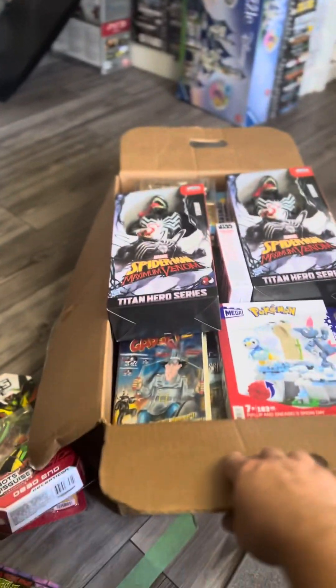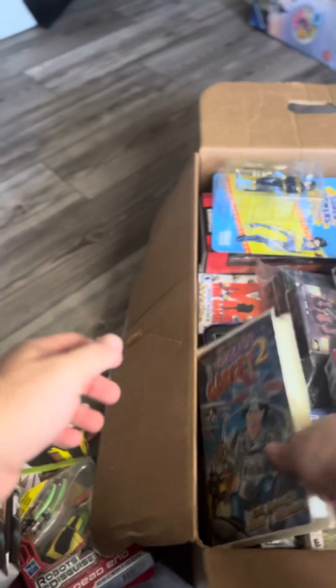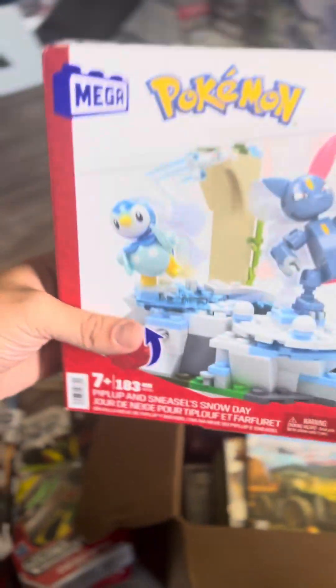Let's get into the second box. We got not one but two Spider-Man Venom — those will probably go up for sale. Inspector Gadget 2 — this one's for me, I'm keeping it in my collection. The case is in rough shape but I'm keeping it. Mega Pokemon will also go for sale.